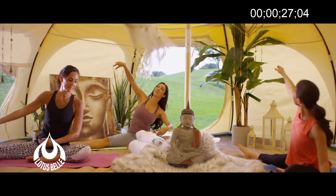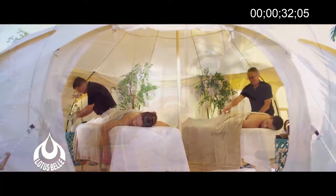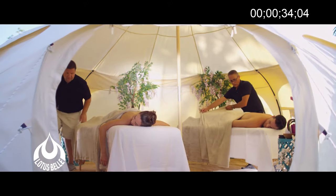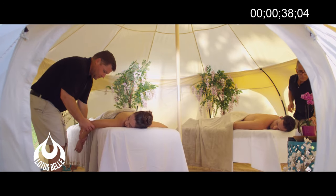Made largely of natural materials, Lotus Bell tents are sustainable and robust. Perfect for hot, dry summers, Lotus Bell makes it cool and breezy and can be kept up for many months at a time.